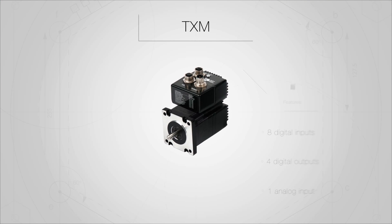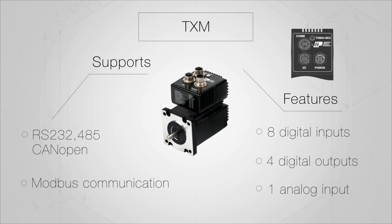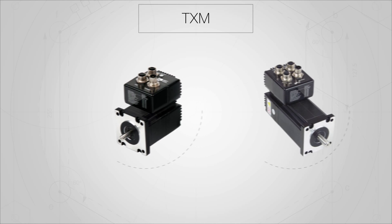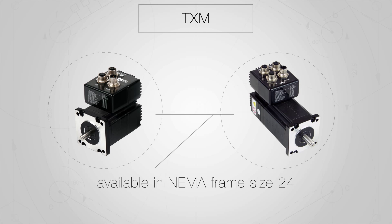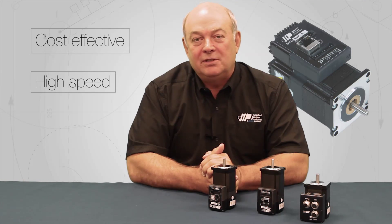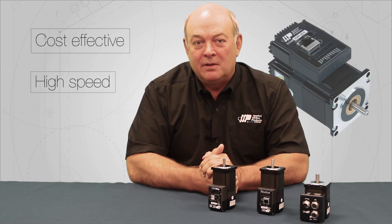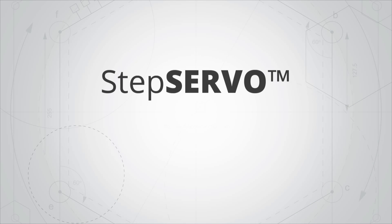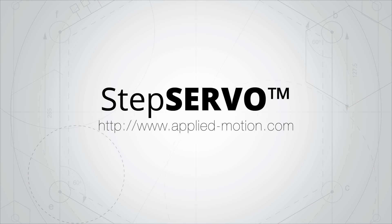The TXM combines the features of the TSM with enhanced IP65-rated environmental capability. This model is available in NEMA frame size 24. If you need cost-effective high-speed motion control, our STEP Servo technology is for you. Thanks for watching. For more information, visit our STEP Servo series page under the product listing on our website.